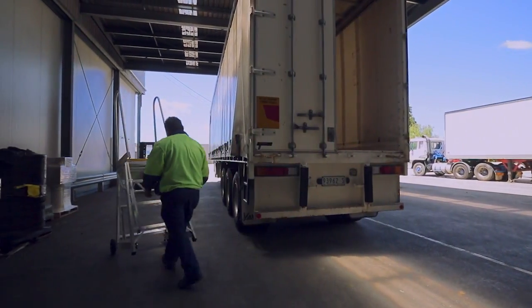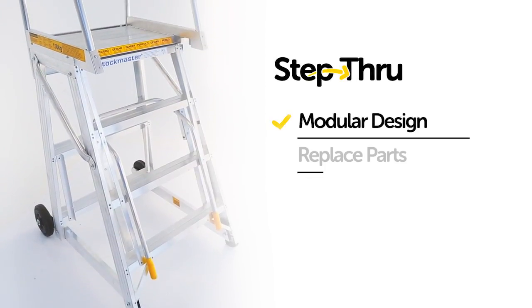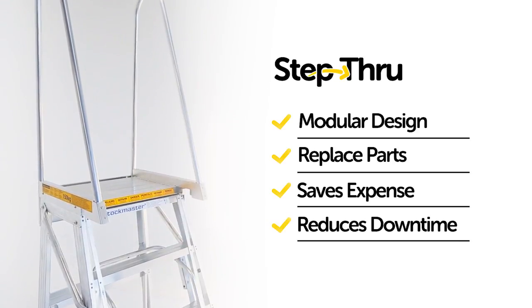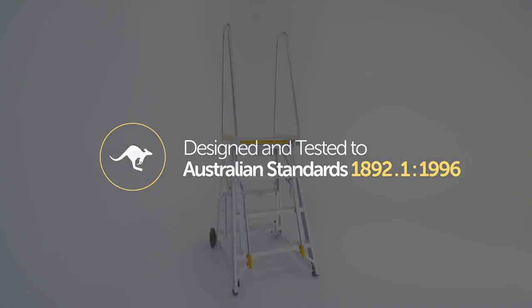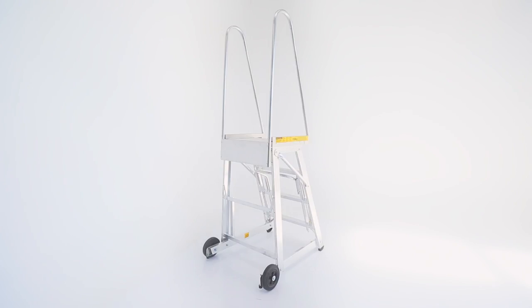And when it comes to maintenance or damage, the modular design of the Stockmaster Step-Through means you can replace parts, saving expense and downtime. Designed and tested to Australian standard, the Stockmaster Step-Through passes with flying colours, guaranteeing you a quality product built to last.